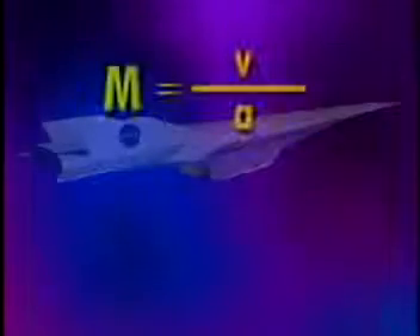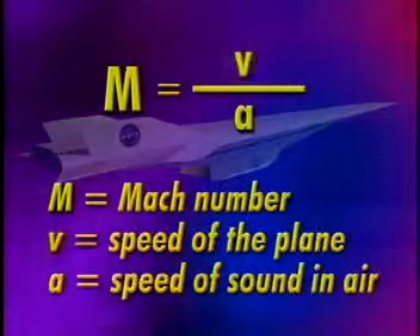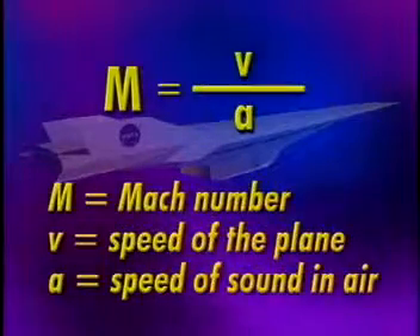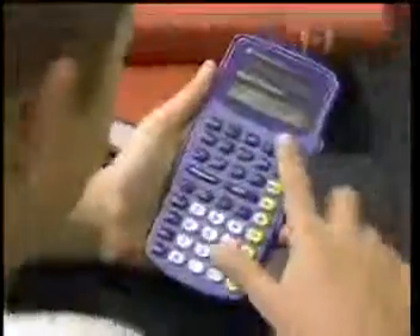Let's use algebra to show how to calculate the Mach number of the HyperX flying at 3,020 meters per second, or 6,750 miles per hour. This algebraic equation shows that the Mach number equals the speed of the plane divided by the speed of sound in the air, where M is the Mach number, V is equal to the speed of the plane, and A is equal to the speed of sound in the air. If the speed of the plane is 3,020 meters per second, and the speed of sound at 100,000 feet is 302 meters per second, then what is the Mach number? That's right — 3,020 meters per second is about Mach 10, or 10 times the speed of sound.